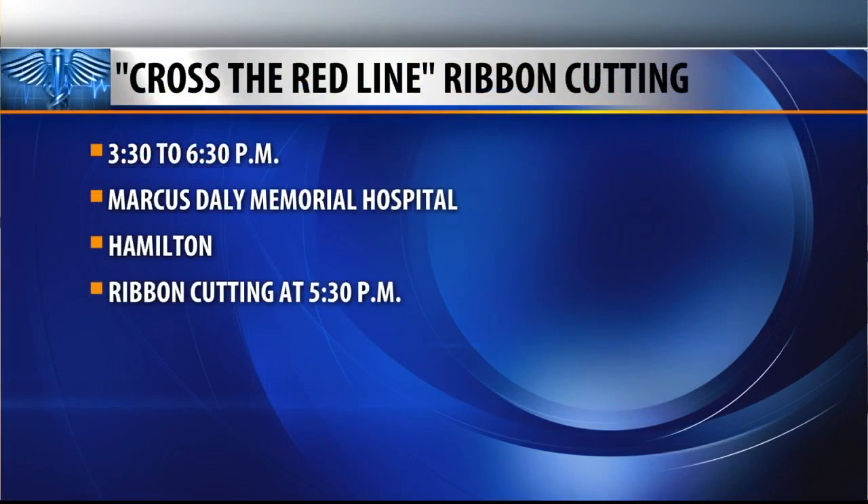The ribbon-cutting and grand opening for the new surgery center at Marcus Daly Memorial Hospital is open to the public. It runs from 3:30 to 6:30 p.m., with ribbon-cutting at 5:30 tomorrow.